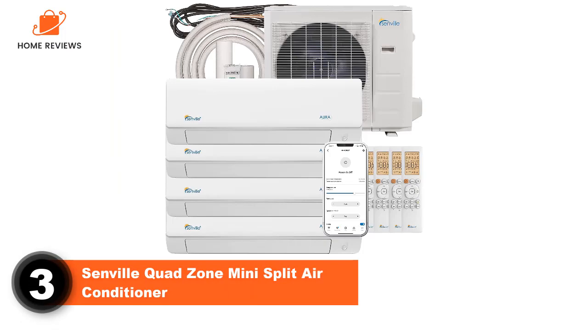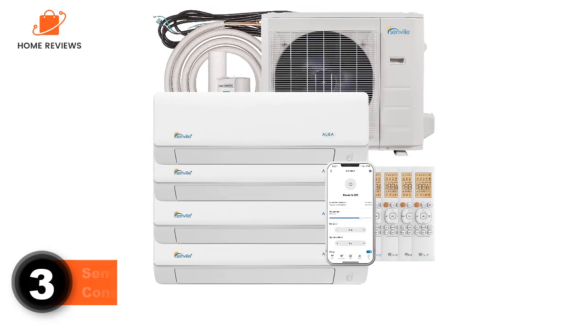Number 3: Senville Quad Zone Mini Split Air Conditioner. Capacity: 36,000 BTU. Coverage: 1,800 square feet.